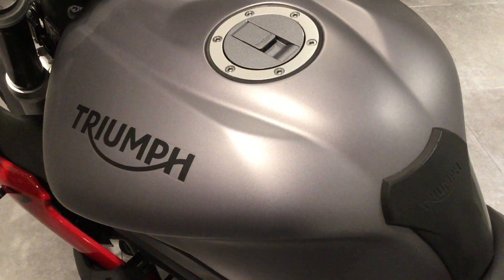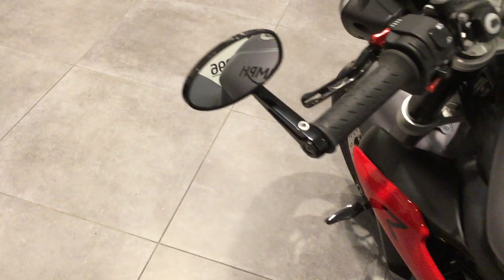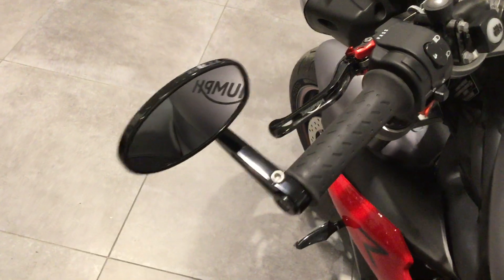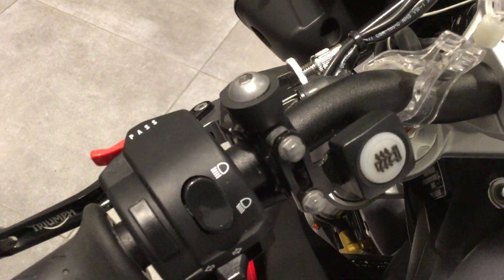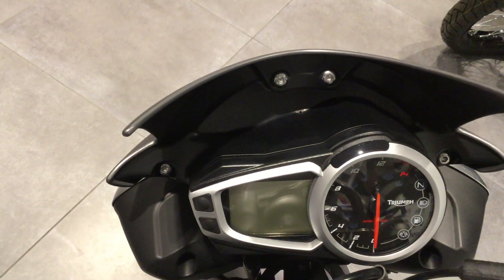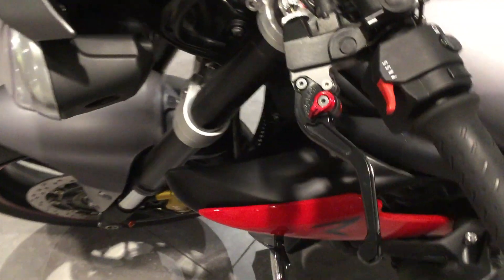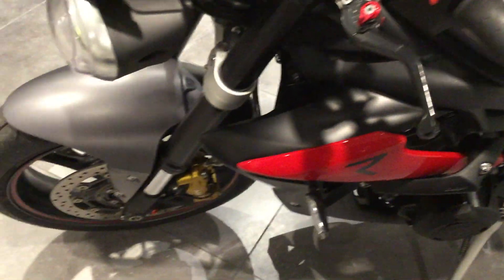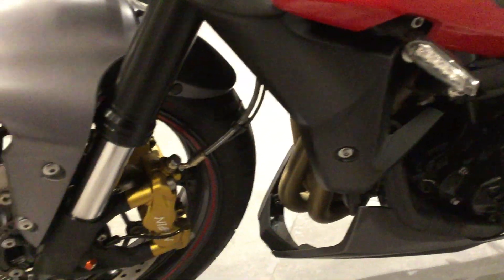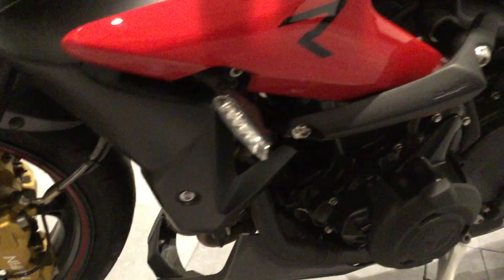No marks or scratches on the tank — it comes with a tank protector. Triumph Cafe Racer N-Bar mirrors. Heated grips. Digital and analog clock with modes. Race levers. LED indicators. Good tyre tread on the front tyre. Sliders.